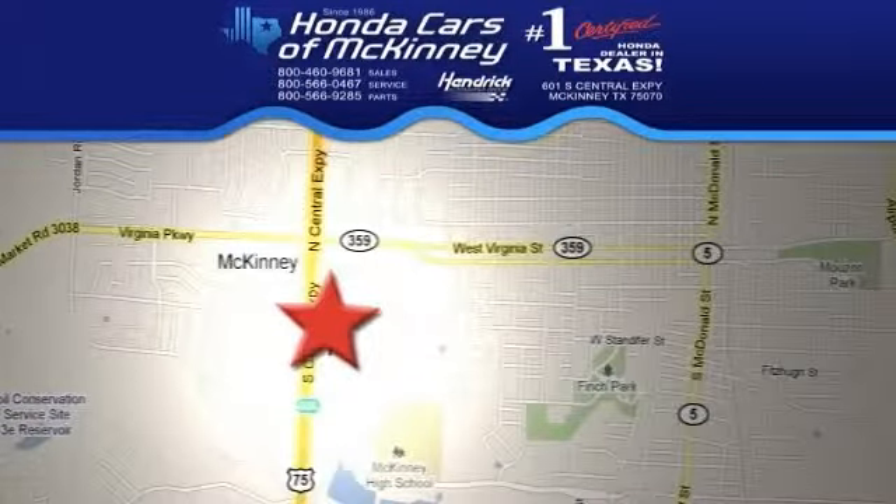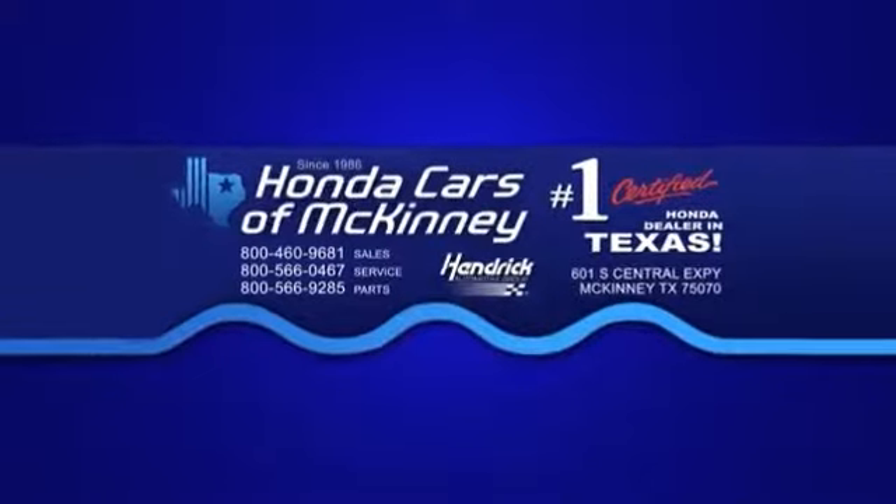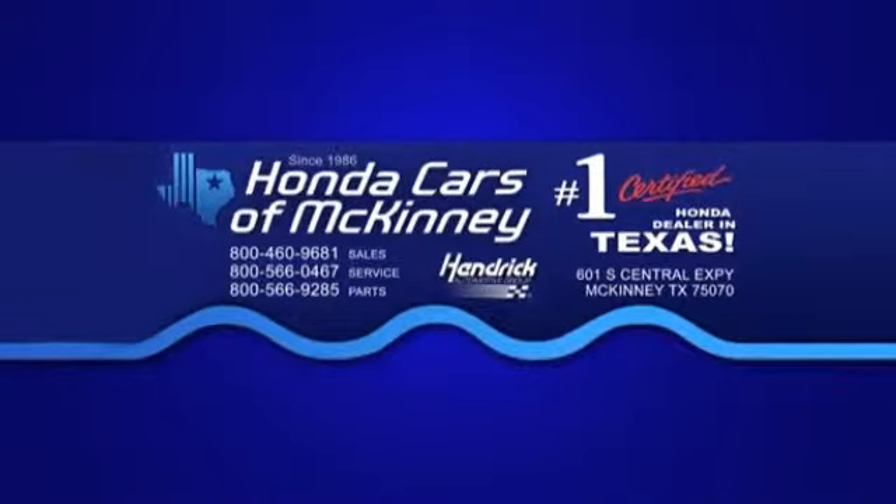We're conveniently located on Highway 75, northbound exit 40A in McKinney. Honda Cars of McKinney, your discount Honda store and more.